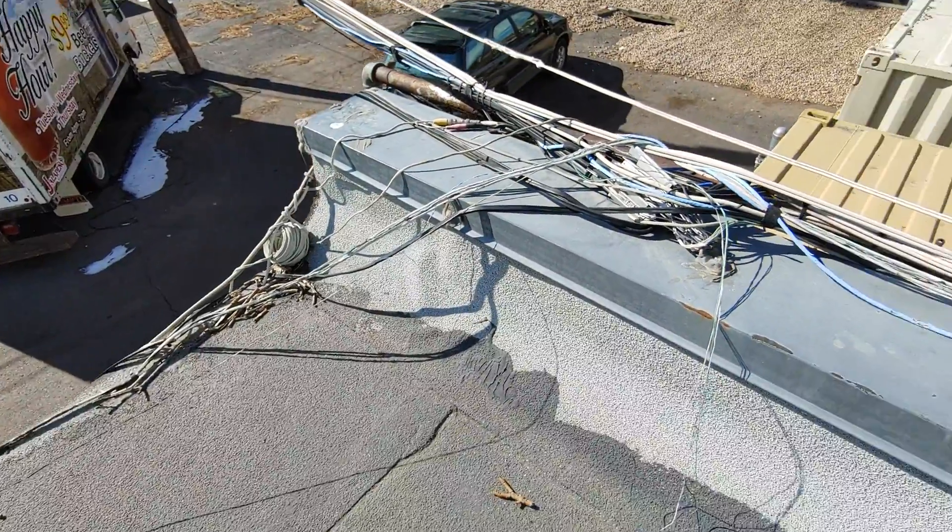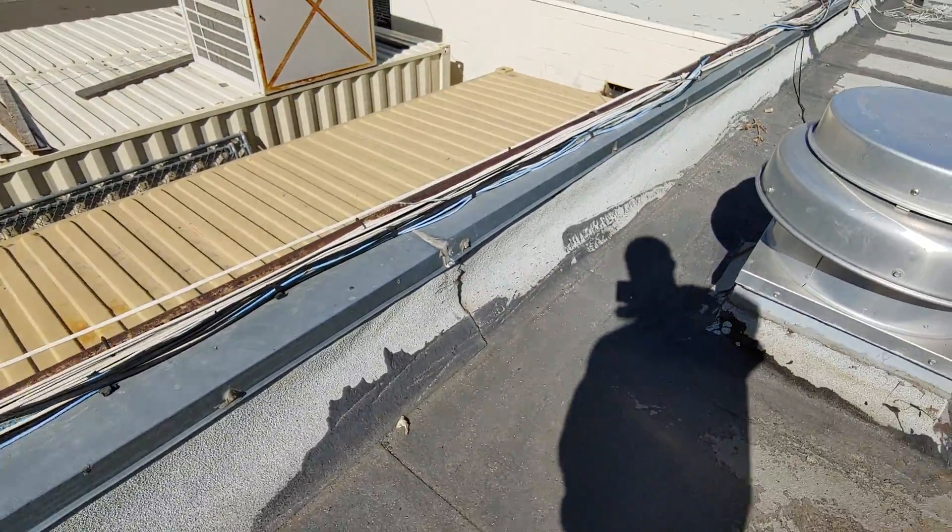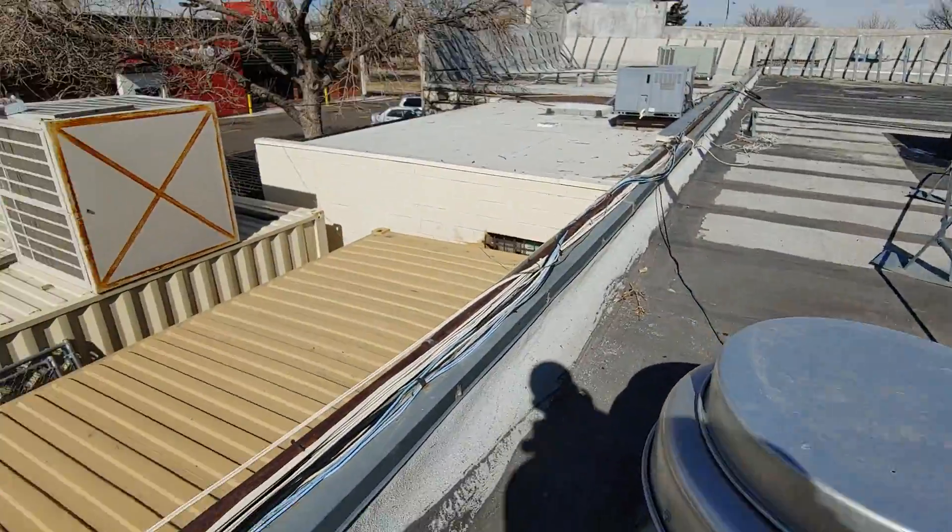All of this electrical and wires will need to be detached and reset, as well as what looks like maybe a gas line.